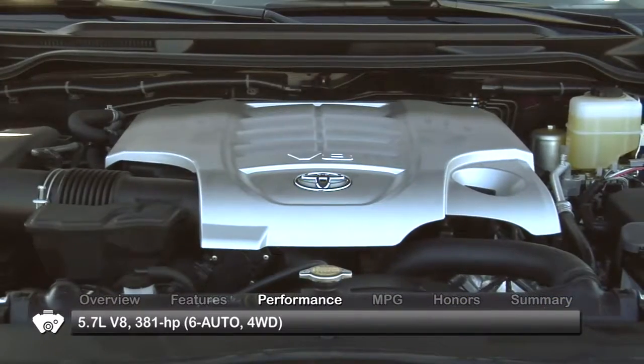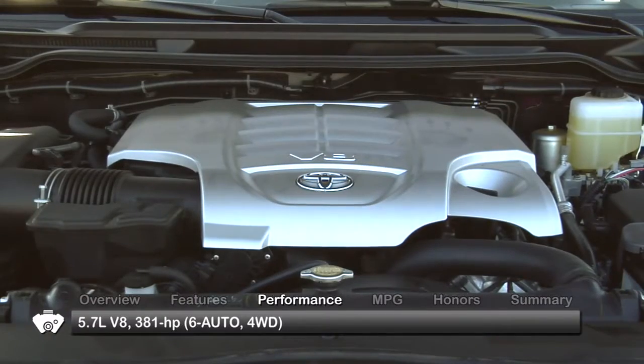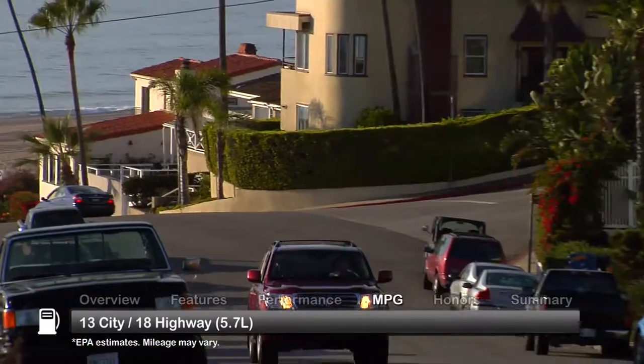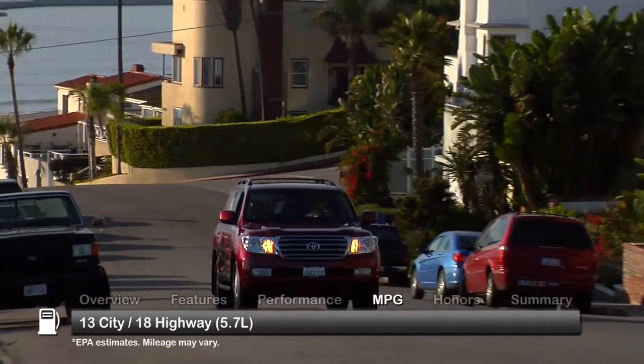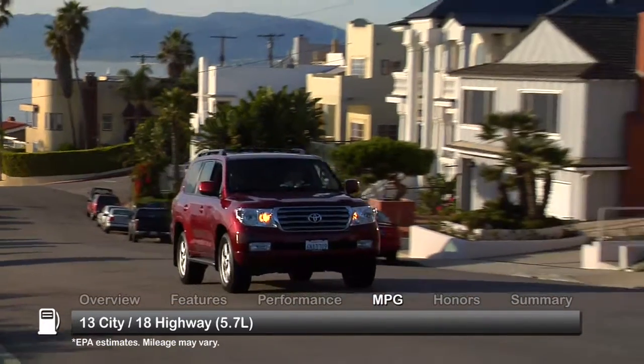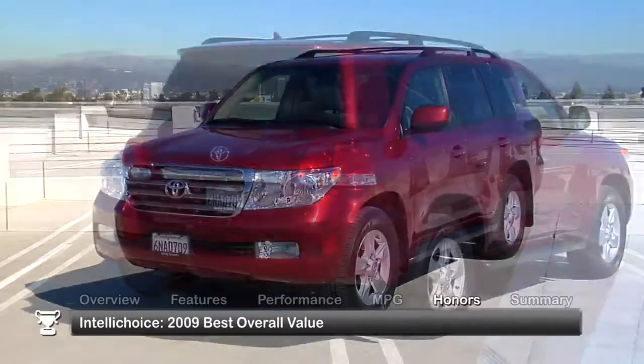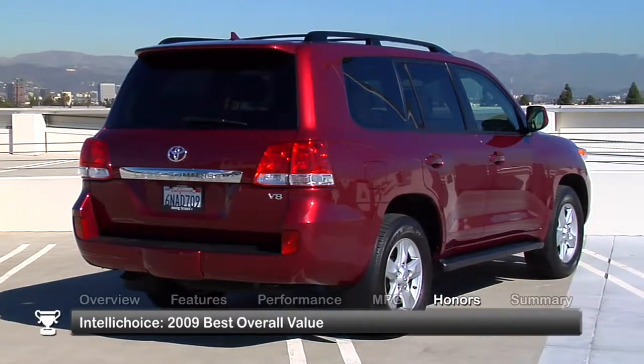The Land Cruiser gets its power from a 5.7-liter V8 engine through a full-time four-wheel drive setup. Here are the estimates for fuel economy.